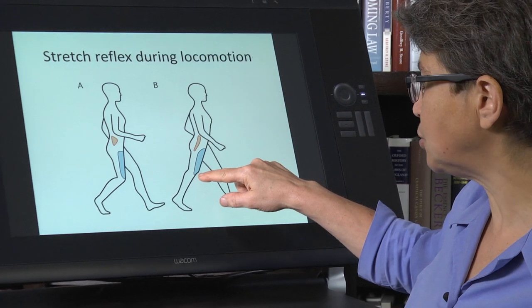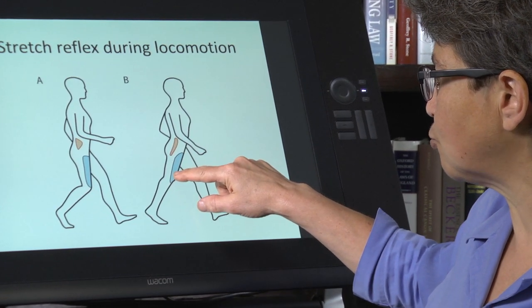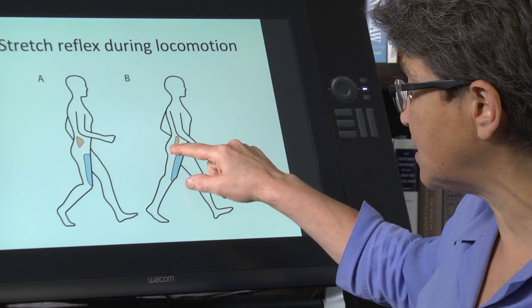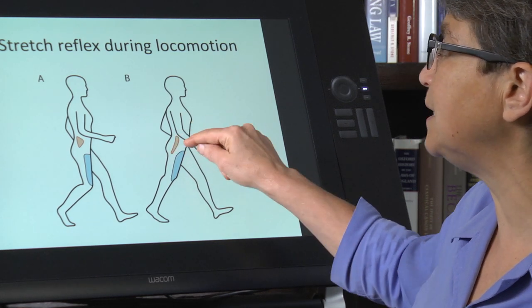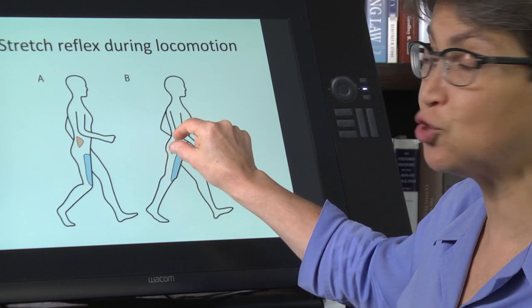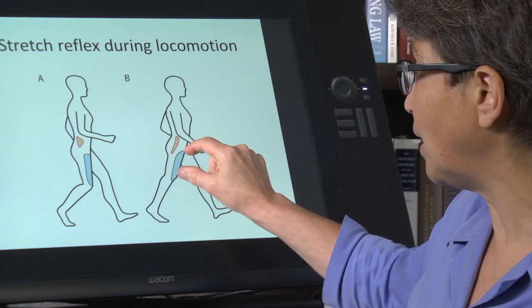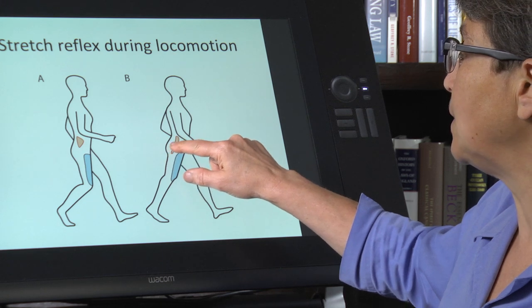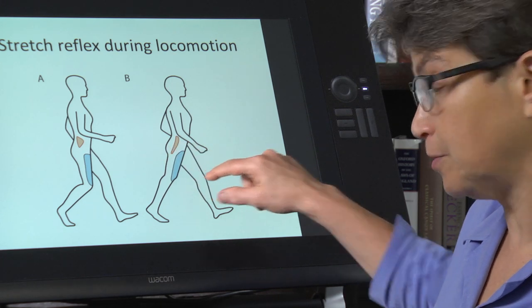It's stretched by the contraction, and the stretch of that is going to lead to the excitation — the contraction of that muscle.